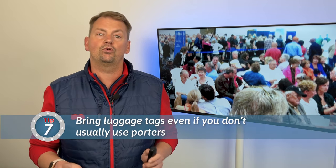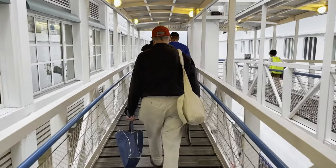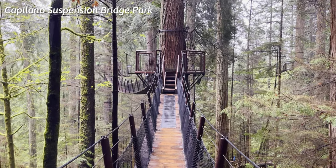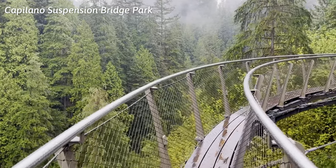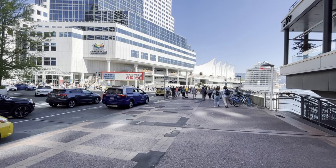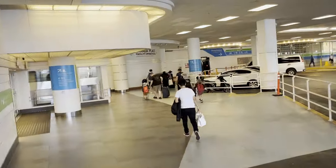Before you depart from Vancouver, lesson number seven is to print out luggage tags, even if you don't normally use porters. I'm mentioning this for the small group like me who would normally bypass the porters and just walk on the ship with their suitcase. If things are running smoothly, you can check in and embark as you normally would and then explore the city at your leisure. If the port looks crowded, definitely drop off your bag with a porter if you haven't already, leave the terminal, and use that itinerary you planned to enjoy the city. Having the luggage tags ready will save you a few minutes and a separate line to get a manual tag made. When you return to the port 60 to 90 minutes before check-in closes, you'll likely be able to embark in a matter of minutes, and your bags will be waiting for you at your cabin.